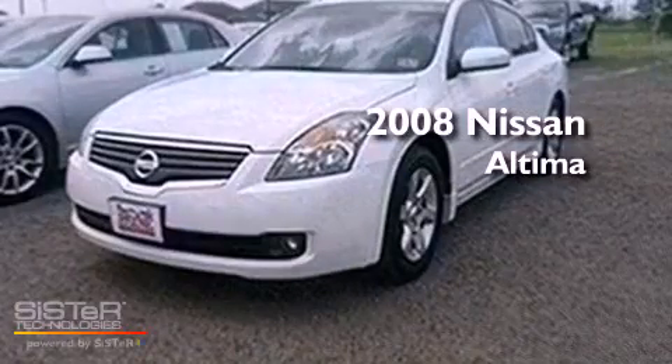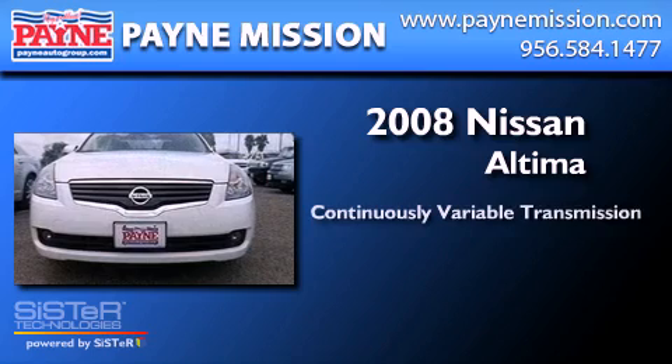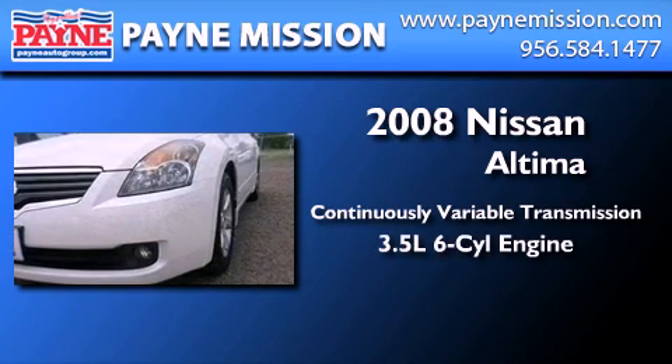This is a 2008 Nissan Altima. This four-door sedan has a continuously variable transmission and a 3.5-liter V6.